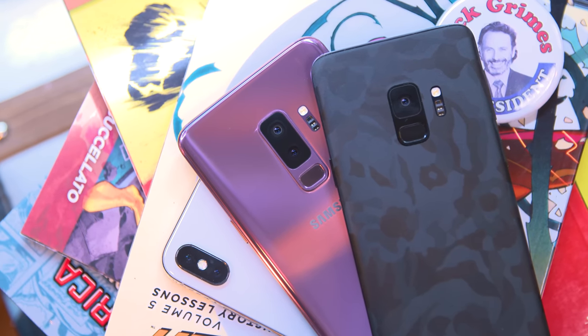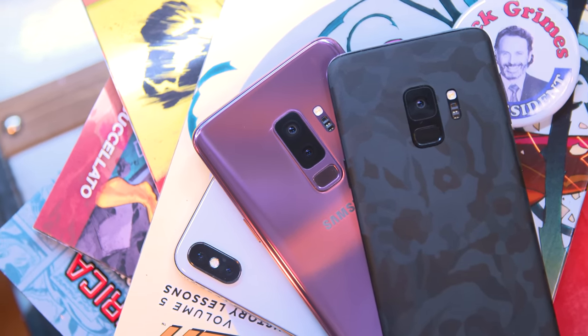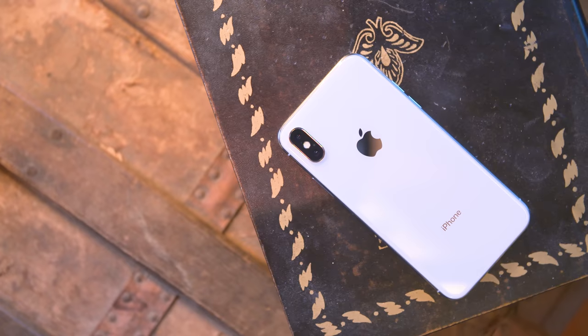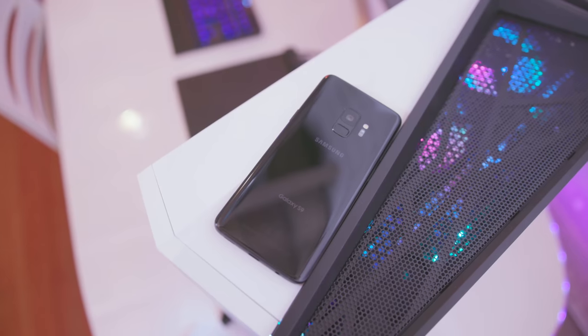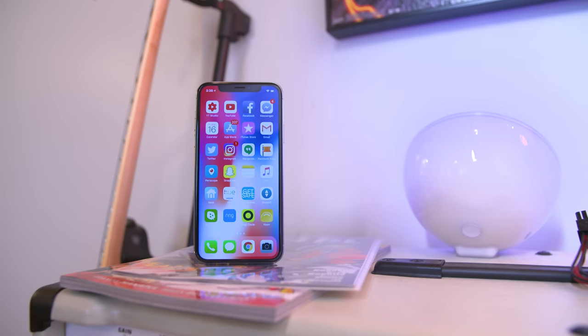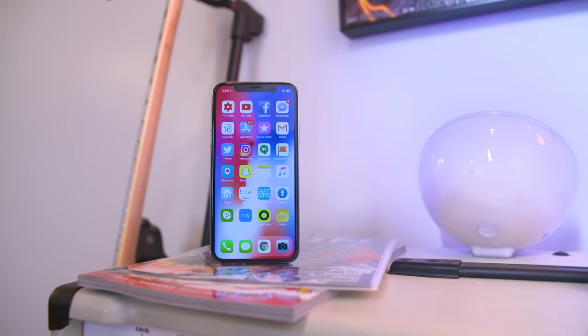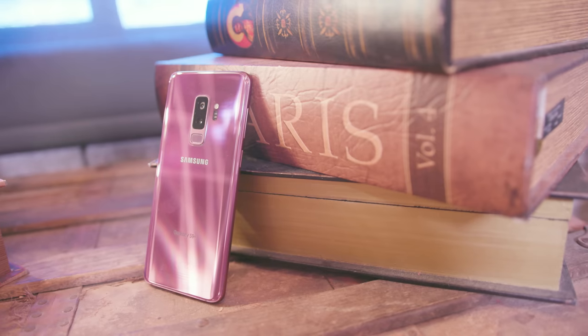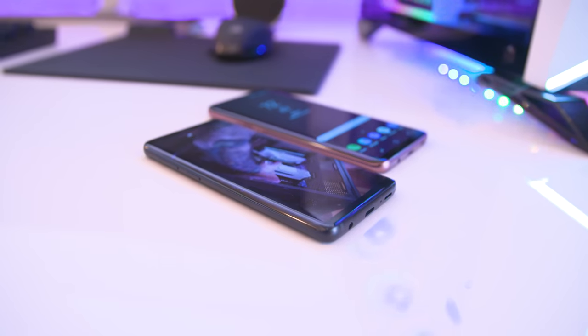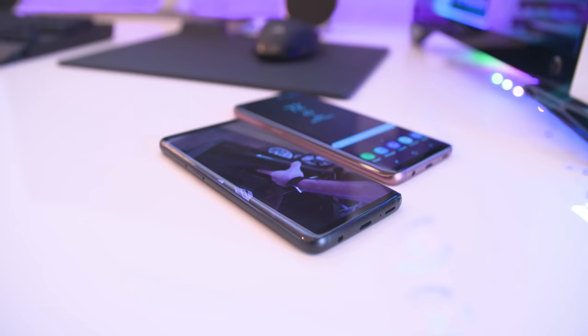Another thing to consider when choosing a smartphone is the design. The build quality — how is it going to hold up over time? Both of these phones are glass sandwiching metal, so you're basically getting the same quality. It just depends on whether you prefer the aesthetic of one over the other. The iPhone X design looks pretty slick, but I have to give the full win to the Galaxy S9 and S9 Plus — that curved glass and everything just looks so clean.